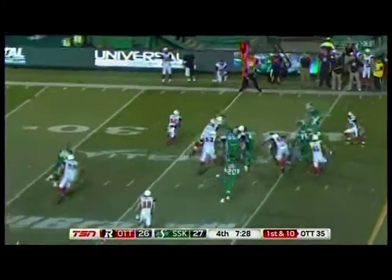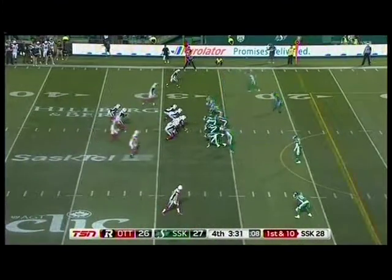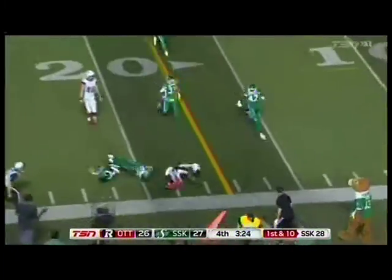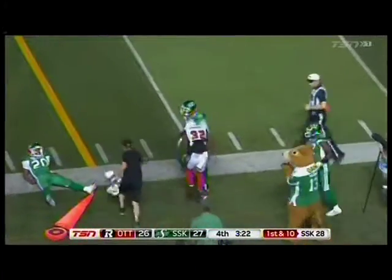Separated by a point. Grigsby. Touchdowns in the game. Chris Williams only has a catch. They go to Grigsby, kicking it outside — it's chopped down. Red Blacks eating up some turf — ten-yard pickup and eating up the clock too.